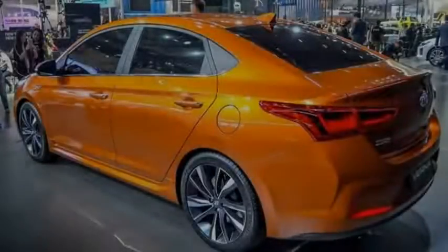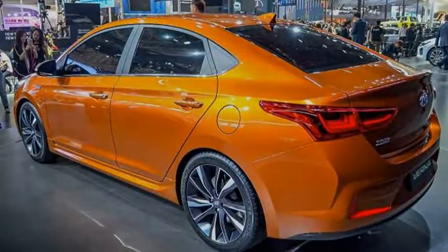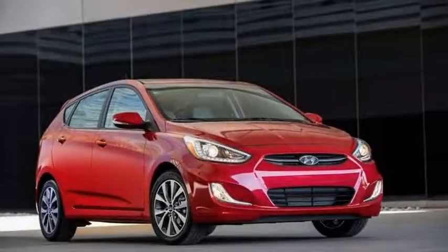For reference, today's Accent is EPA rated for up to 37 miles per gallon on the highway and 27 miles per gallon in the city. Opting for the optional automatic transmission drops 1 mile per gallon from each of those figures. We suspect Hyundai is aiming for the magic 40-mile-per-gallon mark with the new Accent.